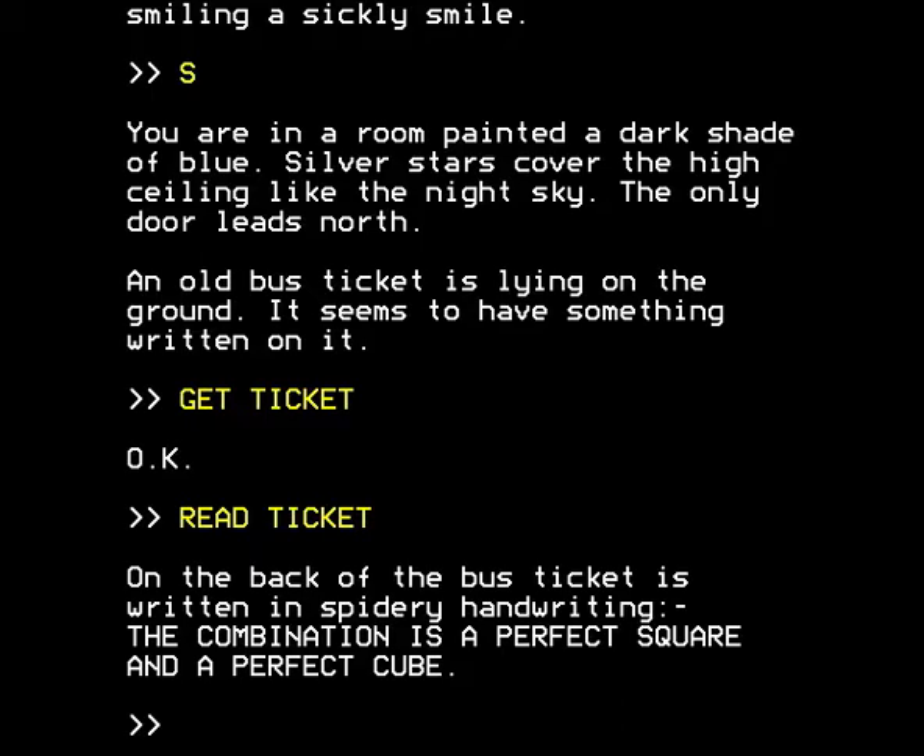And you can actually do that for once. On the back of the bus ticket is written in spidery handwriting: the combination is a perfect square and a perfect cube. Now, the combination to what? We don't yet know, but it will inevitably be explained. So for the time being we simply make a mental note of that and carry on.